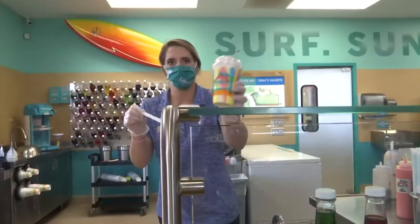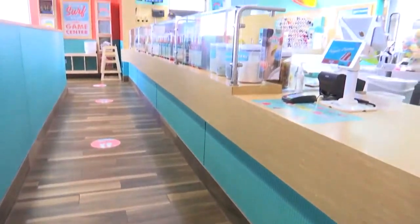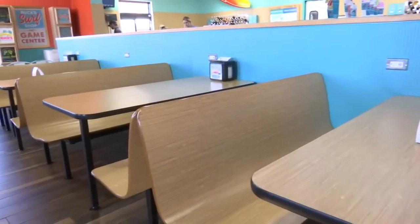So whatever your taste buds prefer, we can make that happen for you. We have four locations in Lubbock — we're at the Milwaukee location, and we also have 82nd and University, 50th and Slide, and 4th and Frankford. We just want everybody to come in, get away from the heat for a second, and get a really awesome taste of this flavor. Don't worry if you can't get it today — the flavor isn't going anywhere.